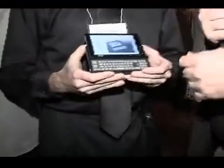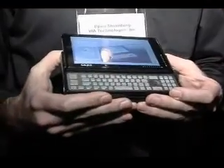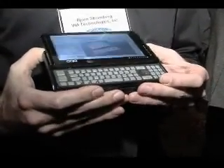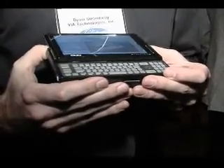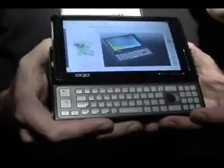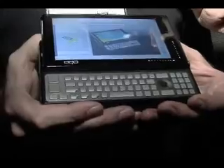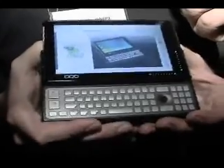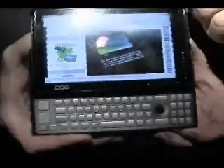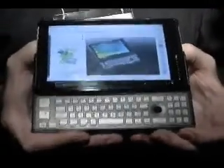Is it a phone? Is it a game console? Bjorn Stromberg of VIA Technologies, what is this? This is the Model 2 from OQO. This is a full-featured PC. It runs Windows Vista, and it's basically an entire laptop squeezed down into a tiny little package.